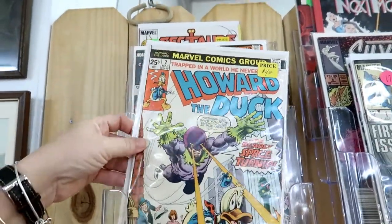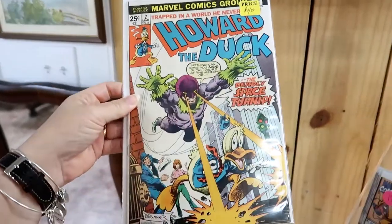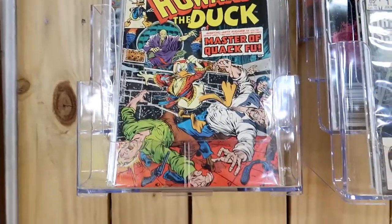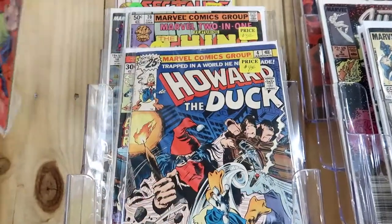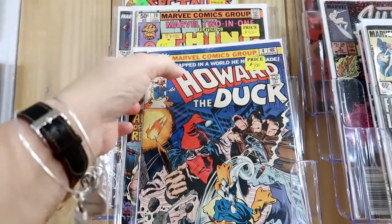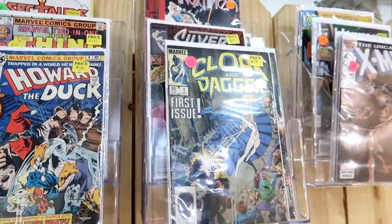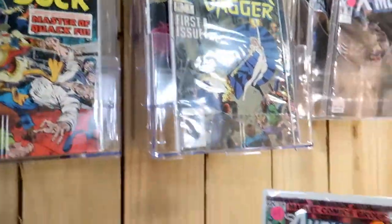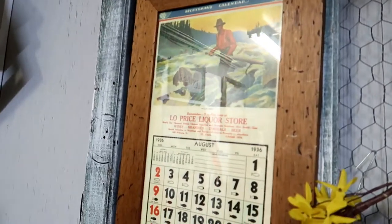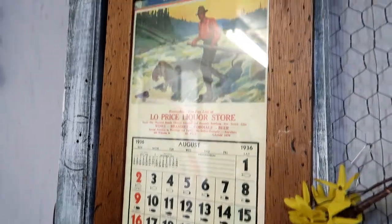Howard the Duck comic, four dollars — haven't seen those in a while. Oh, there's another one. And what else do we have back here? Oh, these are all Howard the Duck! Also, $35 for the Low Price Liquor Store sign from August 1936.